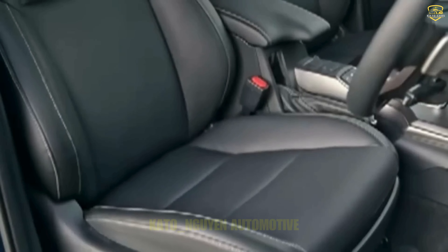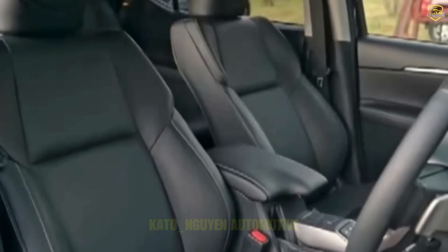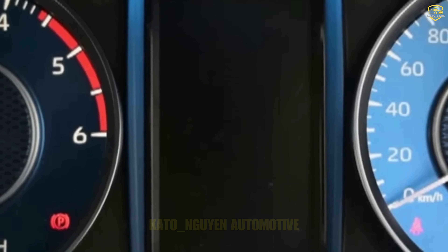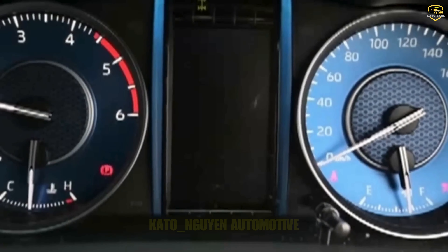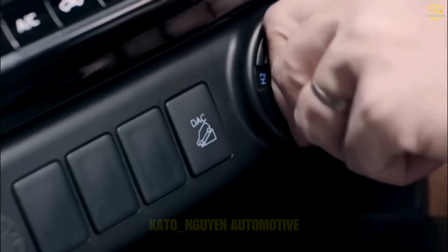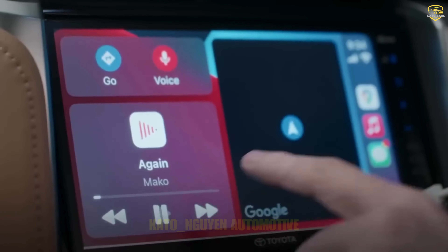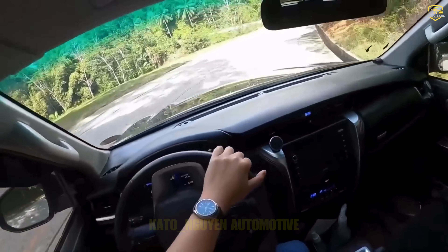We're talking about smartphone projection, a panoramic sunroof, a revamped instrument cluster, and a sleek 360-degree camera setup. Toyota is going all out, especially when it comes to safety features. If the Innova Hi-Cross is getting a taste of it, you know the Fortuner is going to be fully equipped. It's a highly capable SUV, but now the Toyota Fortuner isn't just about power — it's loaded with tech.